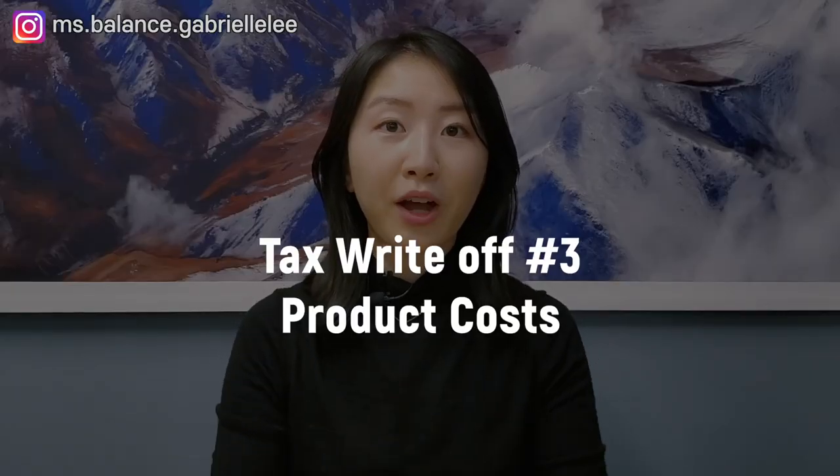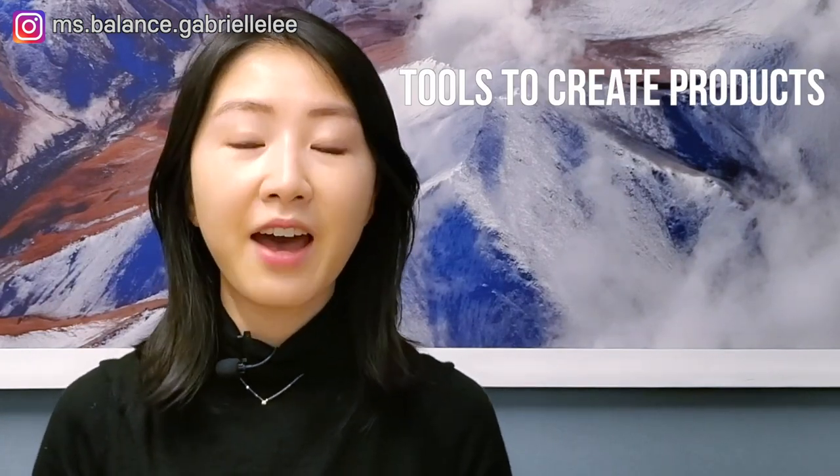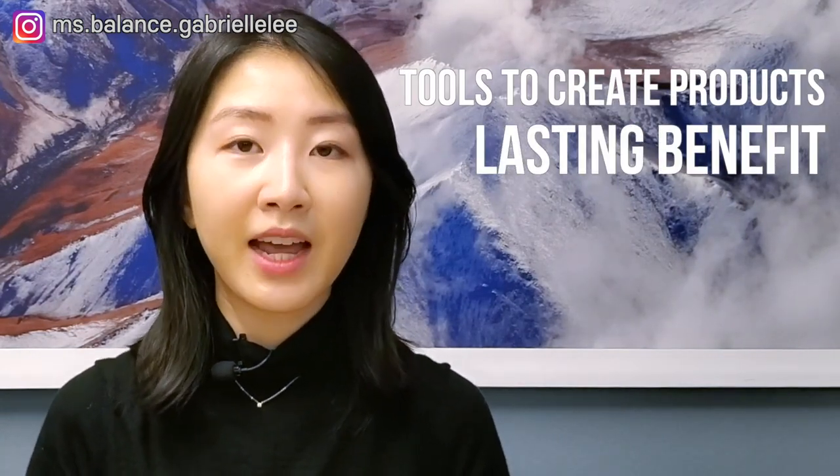Tax write-off number three: product costs. If you sell physical products, any costs incurred related to product samples, packaging, transaction fees, postage, and shipping are all tax deductible. If you purchase tools to create products, tools that have a lasting benefit need to be capitalized and depreciated, as mentioned previously.